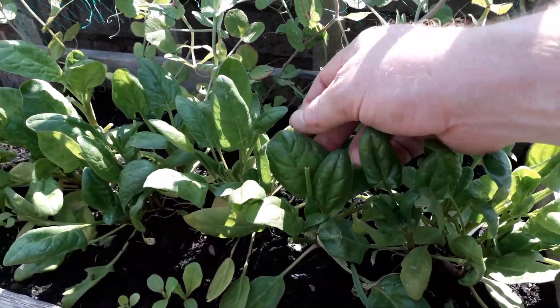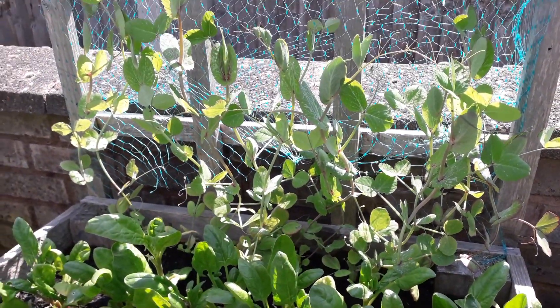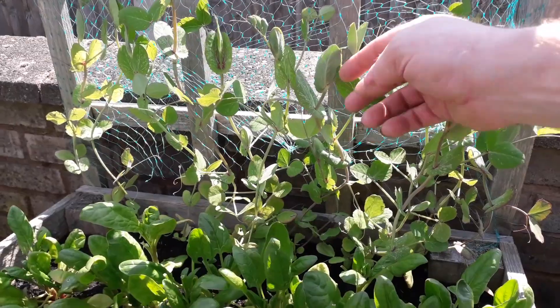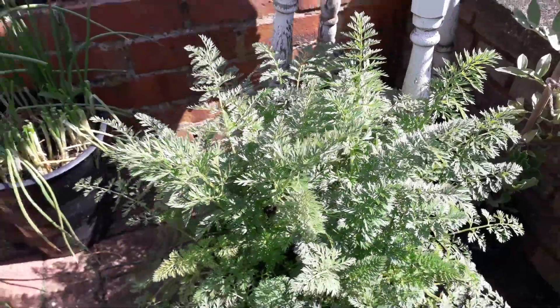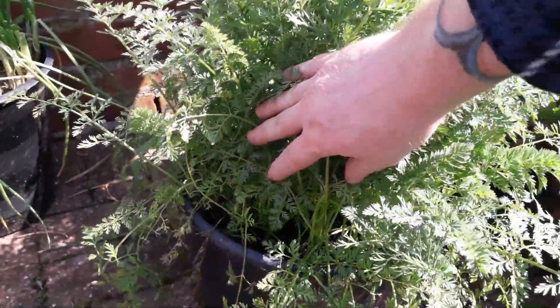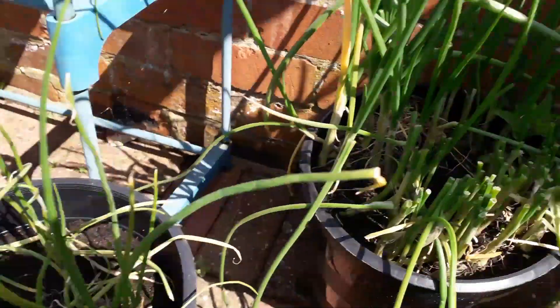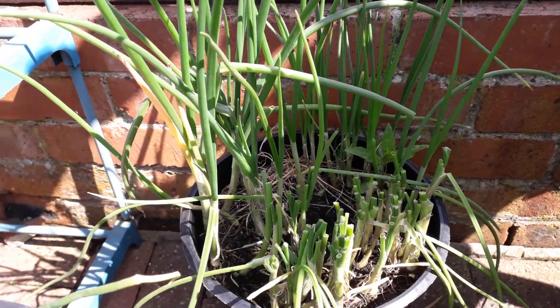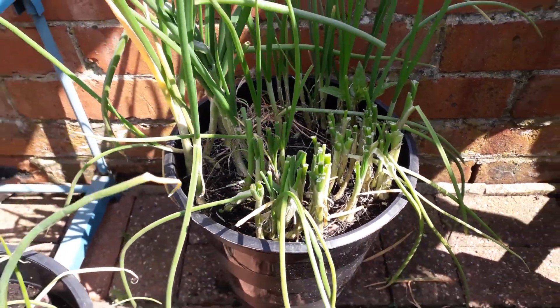We've got some spinach up front as well, which we keep taking cuttings from every week and then letting it grow on. These peas look really healthy — they look better than the ones actually in the ground. Same thing with the container carrots, all doing really well, and the spring onions too. We took a cutting from those this week — left a few to grow on, harvested those ones, and then they'll grow back.